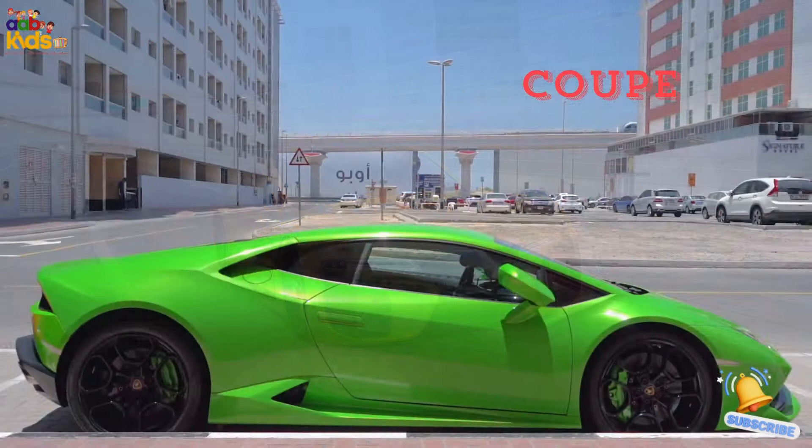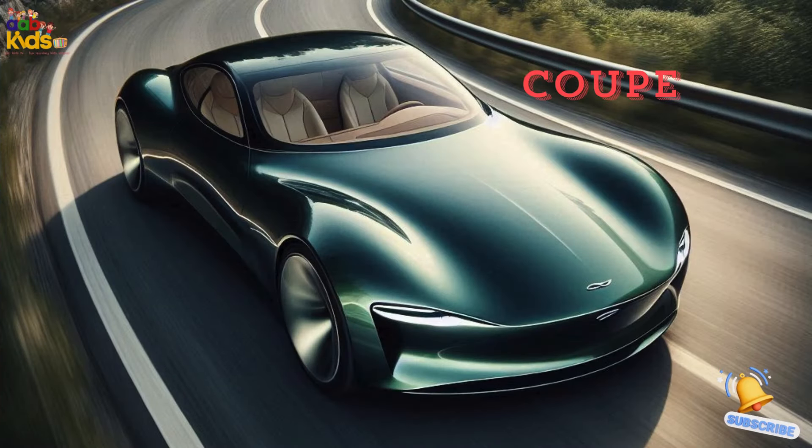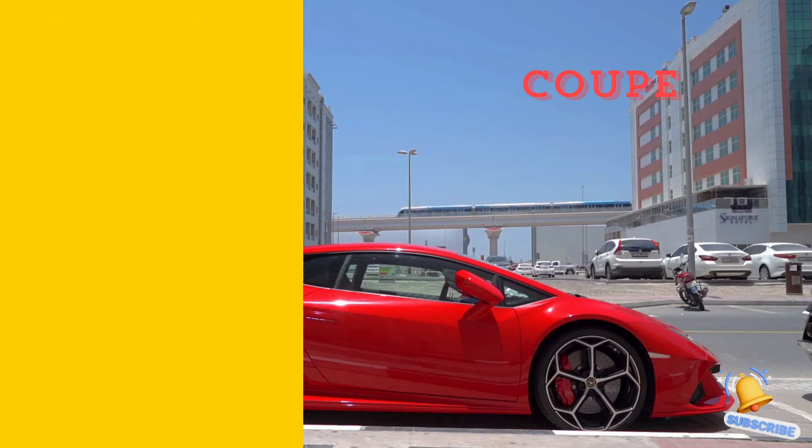Coupe. Check out the coupe, the cool kid on the block. With only two doors and a sleek, sporty look, it's perfect for those who love driving with style. It's like driving a piece of art.